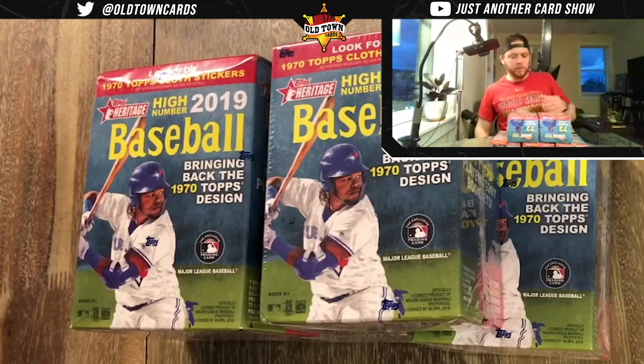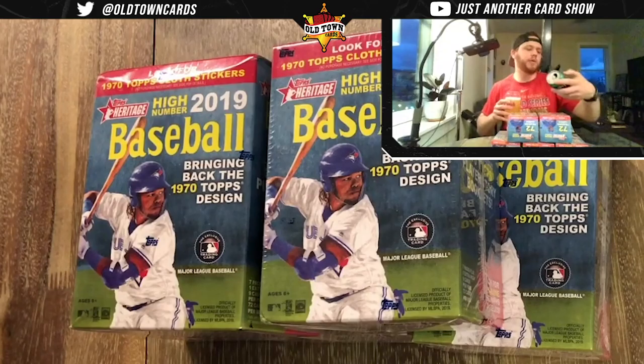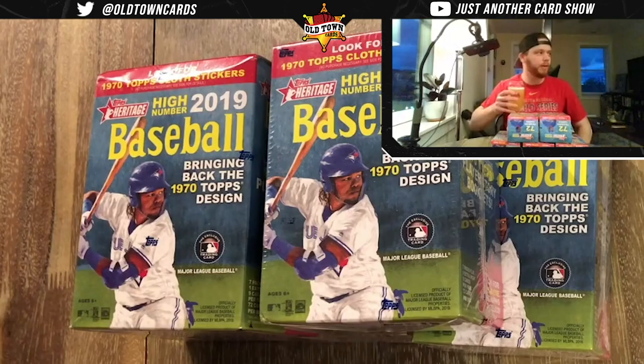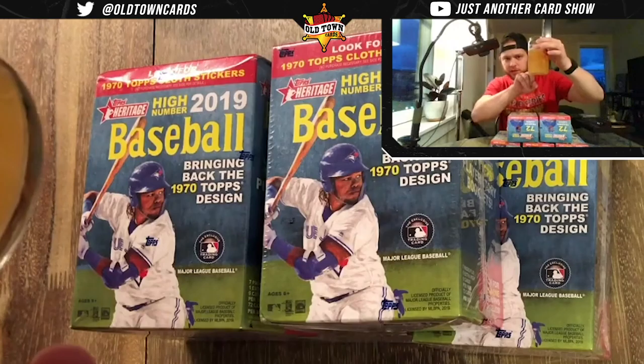Everything is at ridiculous rates because we're all cooped up. It's interesting because we talk about the economy hurting, and people are like 'oh you shouldn't buy baseball cards,' but I'm not going to restaurants. The most I'm doing is drinking beer here and there. Today we have a Brew Dog Hazy Jane from Ohio — got these delivered in about two hours from Postmates. Cheers.